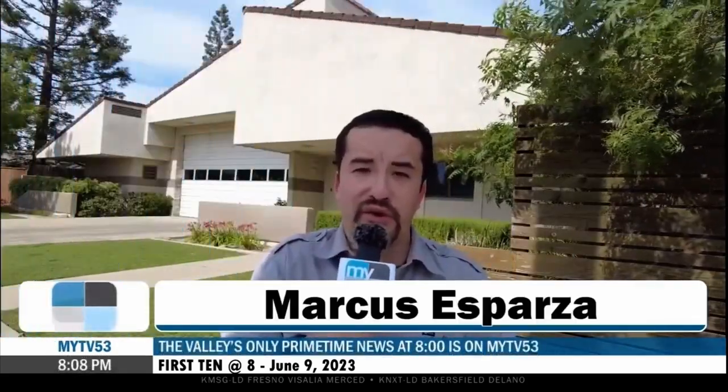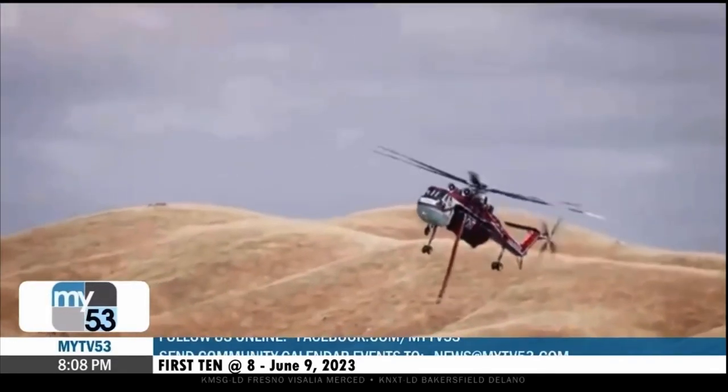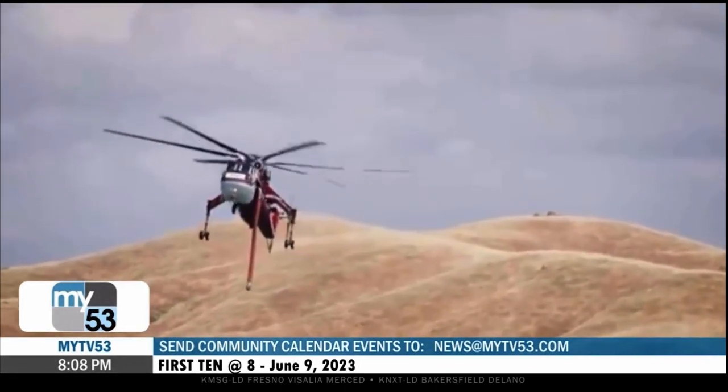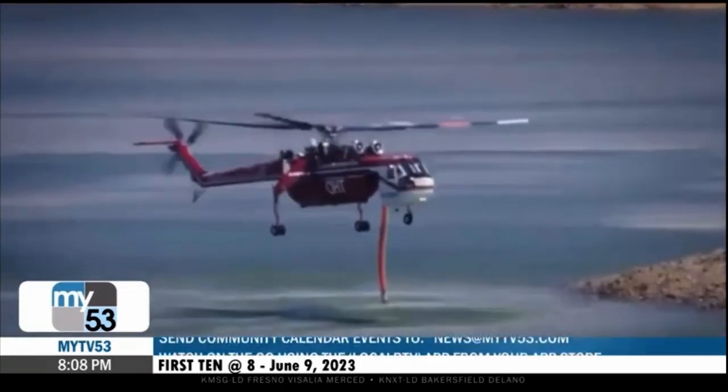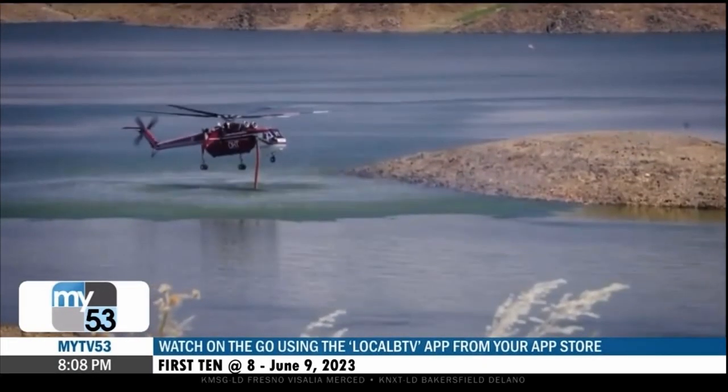Earlier today and throughout the week, Cal Fire Fresno County firefighters have been training to refine their skills for the season coming up. Crews have been working with this exclusive Type 1 water-dropping helicopter that is assigned to Millerton. This air resource can deliver 2,500 gallons of water with each drop to help extinguish fires throughout our county and the state.